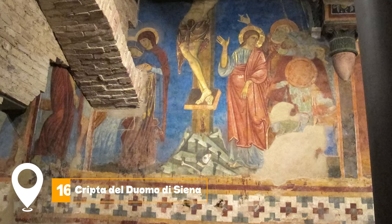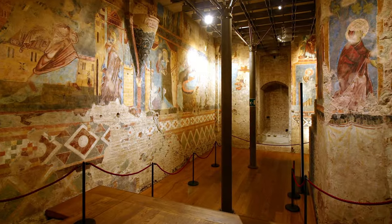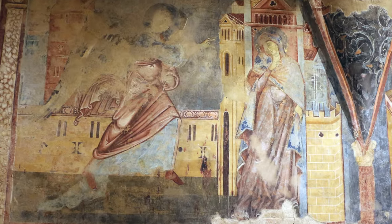At number 16, we have Cripta del Duomo di Siena. Though not an actual crypt, this site is intriguing and worth a visit for its historical significance and unique features.